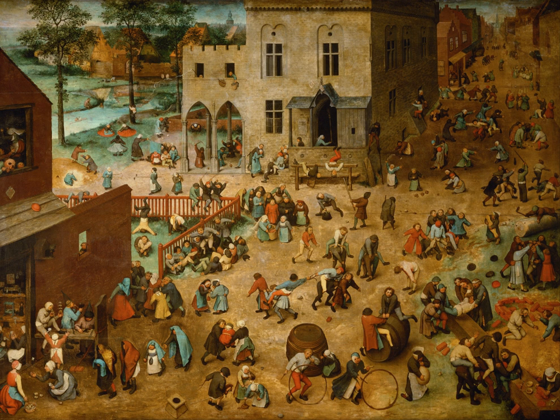This painting, mentioned for the first time by Carol van Mander in 1604, was acquired in 1594 by Archduke Ernest of Austria. It has been suggested that it was the first in a projected series of paintings representing the ages of man, in which children's games would have stood for youth. If that was Bruegel's intention, it is unlikely that the series progressed beyond this painting, for there are no contemporary or subsequent mentions of related pictures.